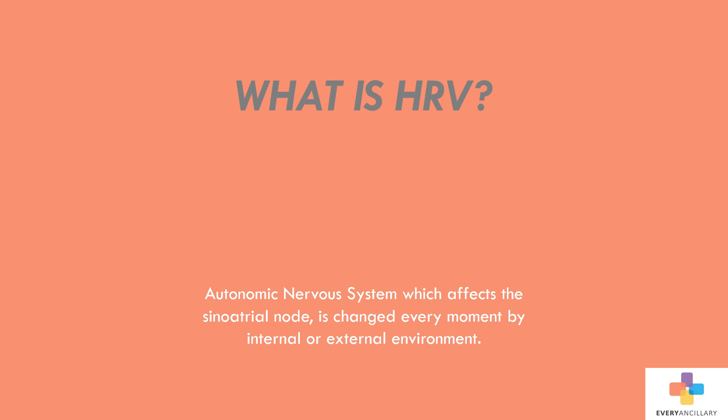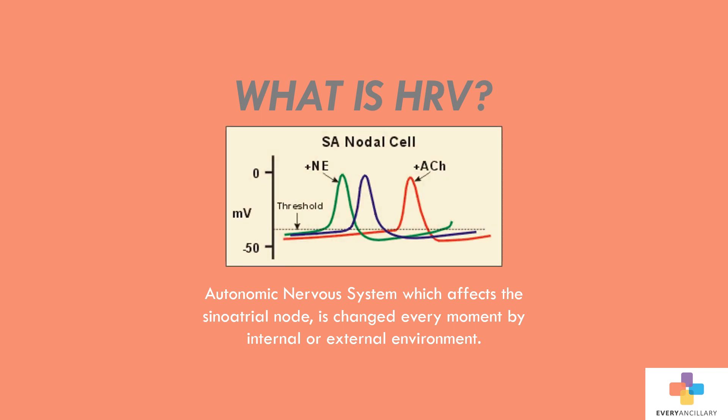While there are several methods to check the autonomic nervous system, heart rate variability is proven to be the most reliable. The autonomic nervous system, which affects the sinoatrial node, is changed every moment by internal and external environment. Heart rate variability is the degree of fluctuation in the length of the intervals between the heartbeats.